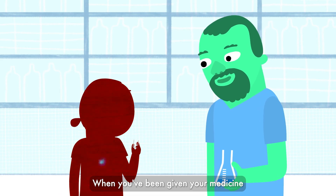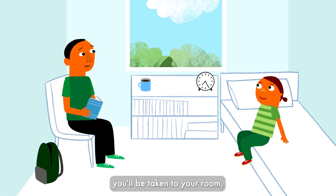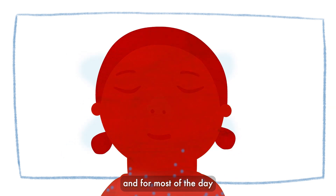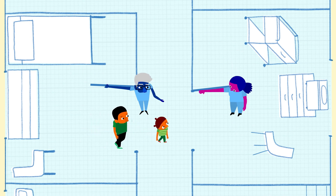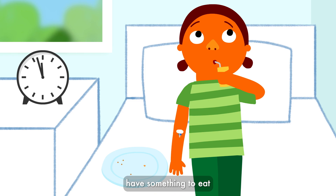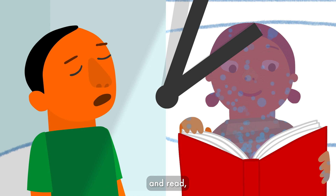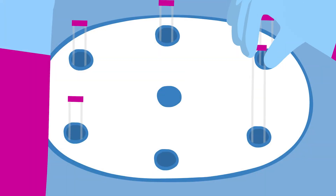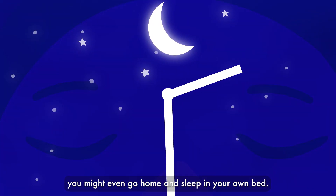When you've been given your medicine, you'll be taken to your room. And for most of the day, you can rest, have something to eat, and read. You might even go home and sleep in your own bed.